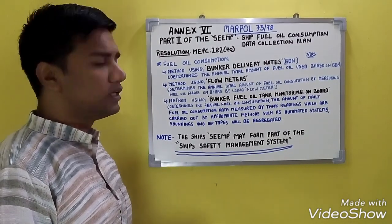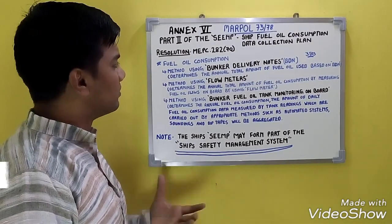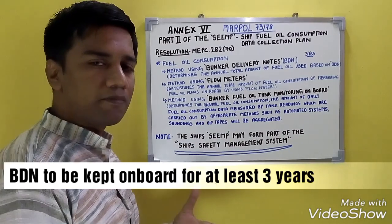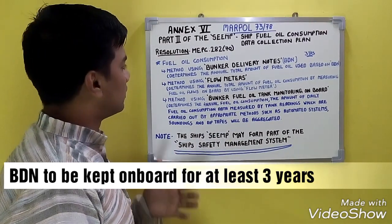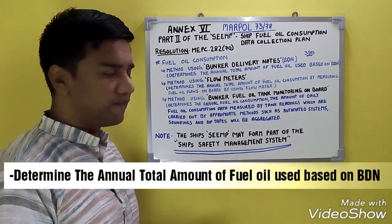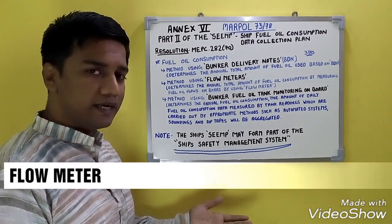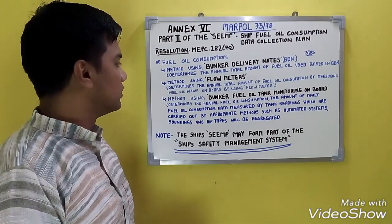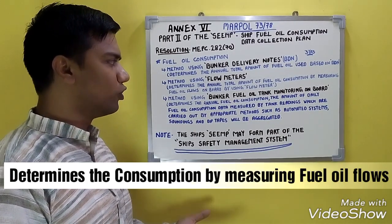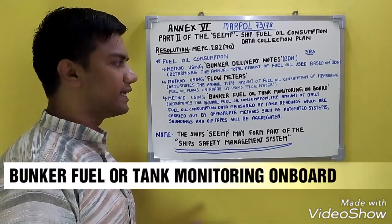The fuel oil consumption data collection plan is based on the following methods used to collect data. Method one: using Bunker Delivery Notes (BDN). BDNs are supposed to be kept on board for at least three years. The BDN determines the annual total amount of fuel oil used. Method two: using flow meters. The flow meter determines the annual total amount of fuel oil consumption by measuring the fuel oil flows on board.